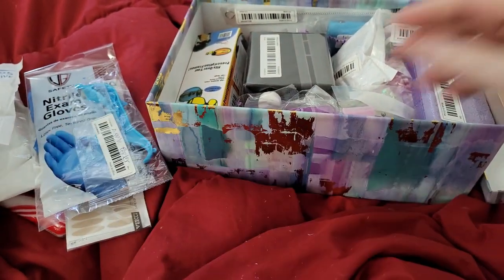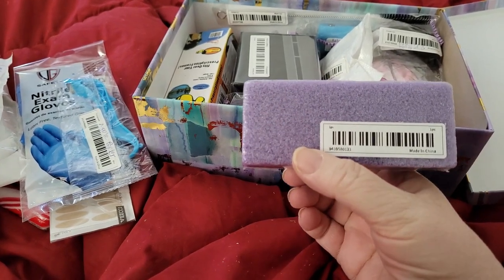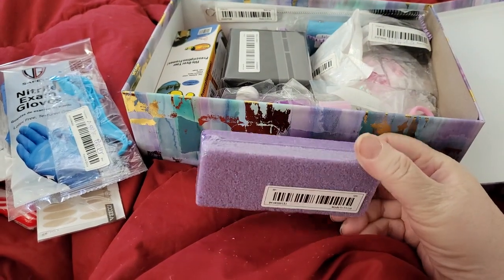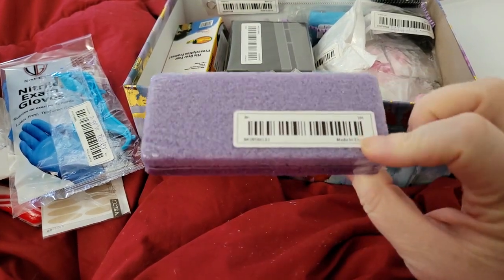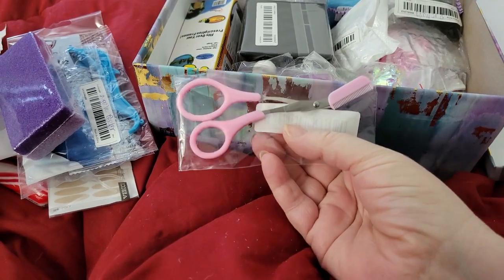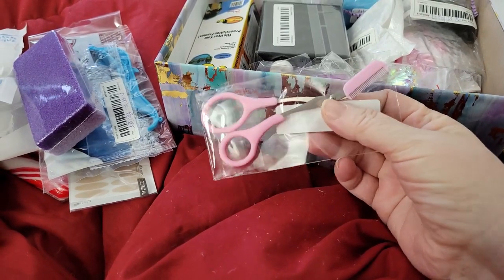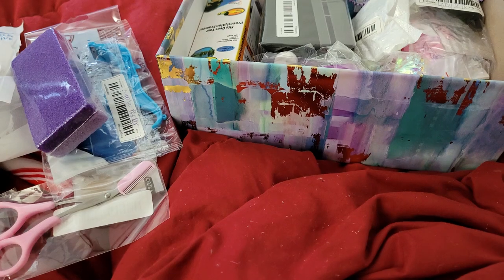Not sure what this next item actually is — it doesn't say on it. I think it might be for nails, but I'm not sure. It came from Temu so I'll look it up. These are eyebrow scissors — eyebrow trimmers. I'll probably pass these on to somebody because I don't have very many eyebrows to begin with.